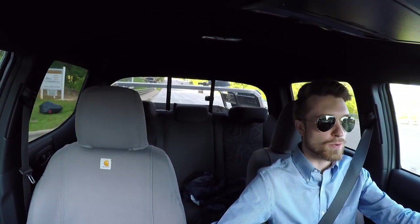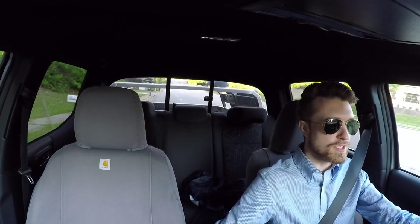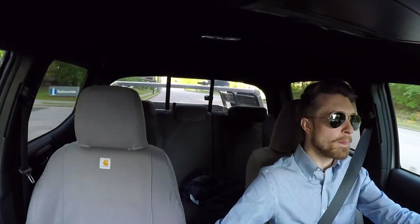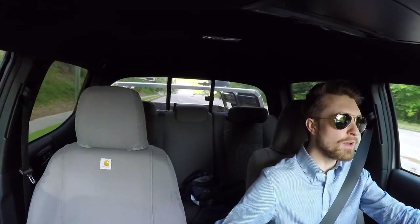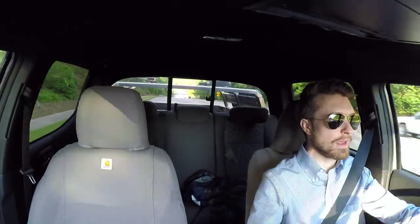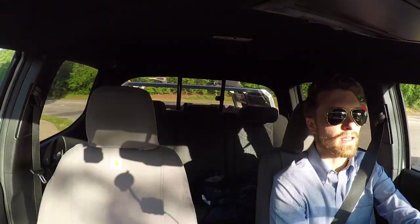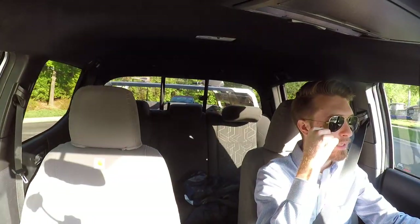I'm kind of looking more towards something with a manual transmission. Some of you watching will know that when I originally wanted to get my third-gen Tacoma, I wanted a manual transmission. I really wanted to row my own gears, control everything, and unfortunately I was not able to get that specific configuration with my truck.